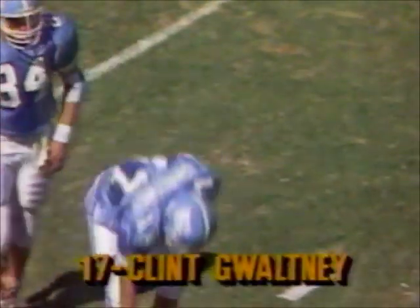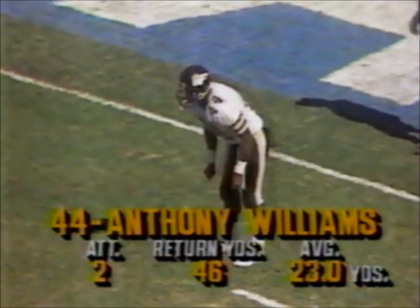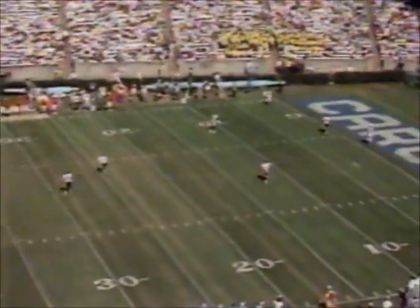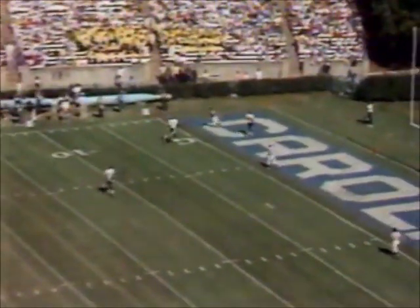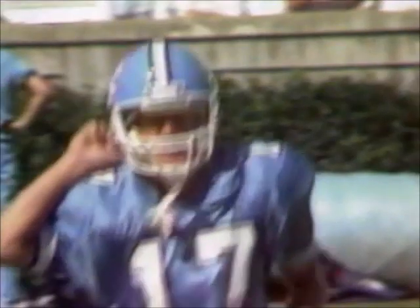So Gwaltney, who hit the field goal to cap a 30-yard scoring drive, set to kick it away to Anthony Williams. Nice deep kick — Gwaltney pumped up after the field goal, no doubt. Touchback. And Wake Forest will have to work from its own 20-yard line.